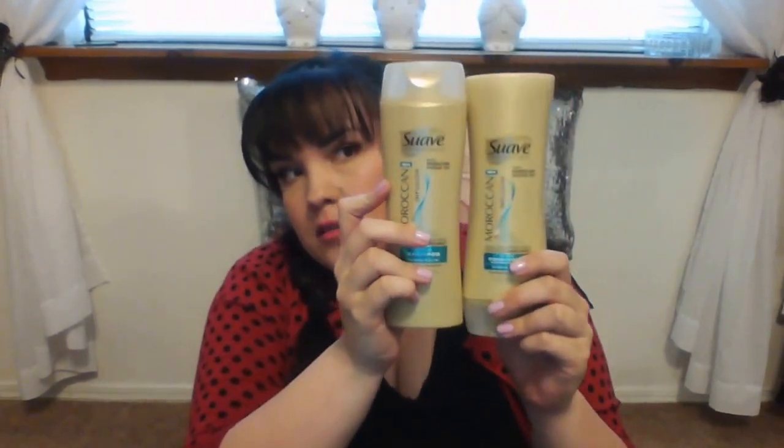The next thing I got was e.l.f. Zit Zapper — obviously to zap zits. And then I got something boring: this is Swap Professionals Moroccan Infusion shampoo and conditioner.